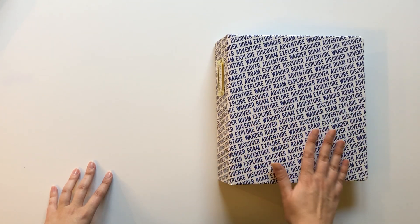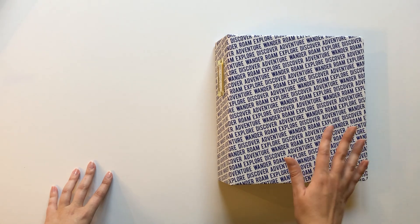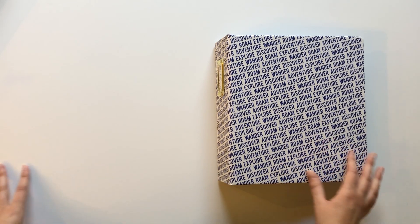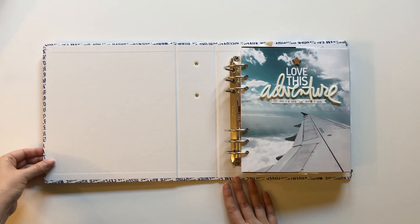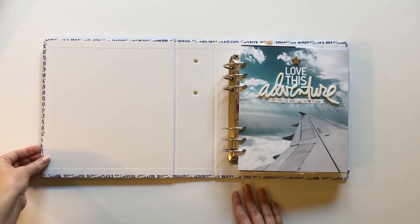I obviously went with the 6x8 album. This was a long trip — I took a lot of pictures — so I knew the 3x8 size wouldn't work for this documentation trip, but I generally really like working with that size. I thought I would just give you a peek at some of the things I've been working on.